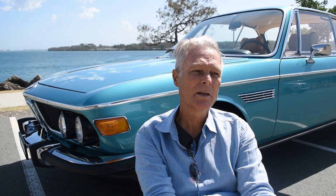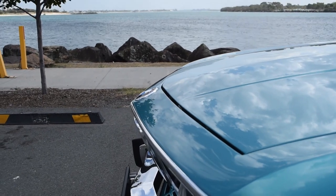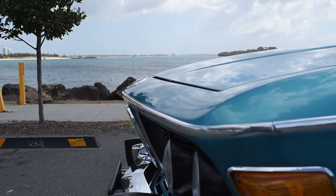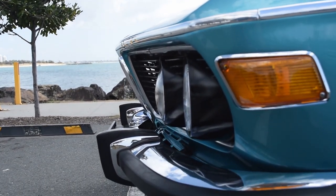I have two German cars now: the Pagoda Roof Benz and the E9, and they complement each other. The Pagoda Roof is a real cruisy machine — in fact I think it's the ultimate boulevard cruiser — whereas the E9's got more sting in it and it wants to go. Two different modes of motoring.